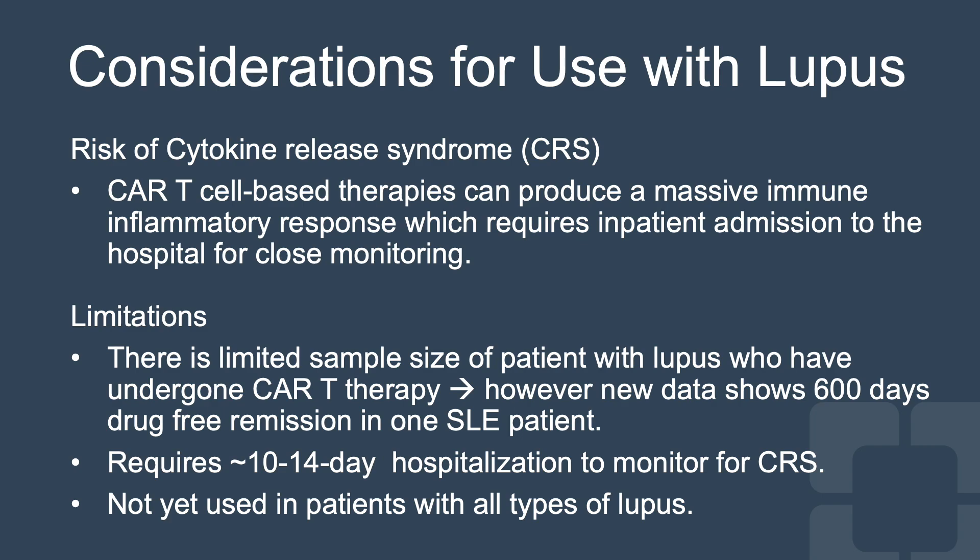However, new data shows that there has been 600 days total of drug-free remission in some of these lupus patients. It does require a 10 to 14 day hospitalization to monitor for CRS. Also, CAR T therapy has not been used in patients with all types of lupus — just very severe and refractory lupus at this time.